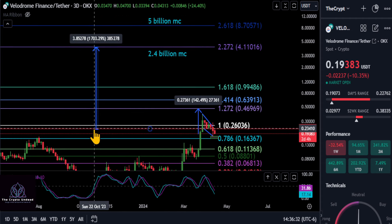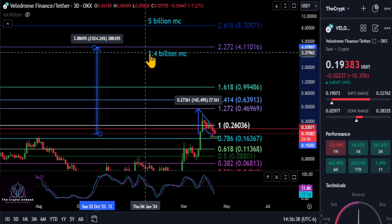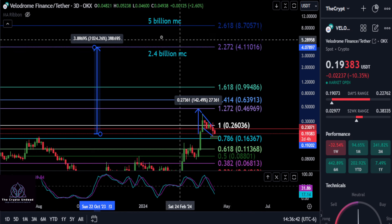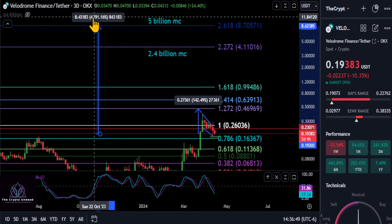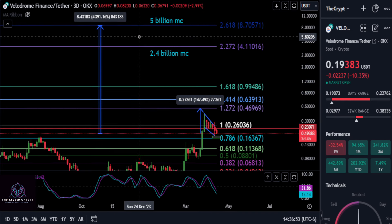If you're extremely bullish, we have a couple of longer-term targets. With measurements adjusted for the recent dip, a 20x on Velo would reach a 2.4 billion dollar market cap at around four dollars. If you're really bullish, a five billion dollar market cap gives you a 43-44x from today, all the way up to about $8.70. Not bad. Comment below — not financial advice — and I'll see you in the next one.